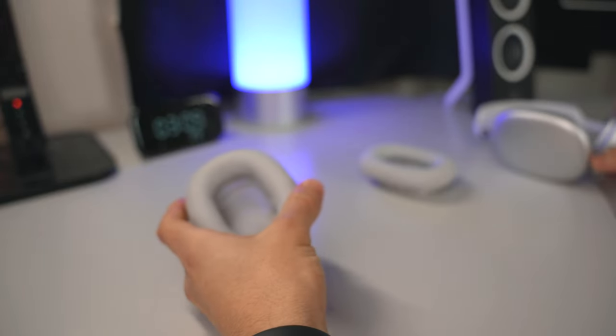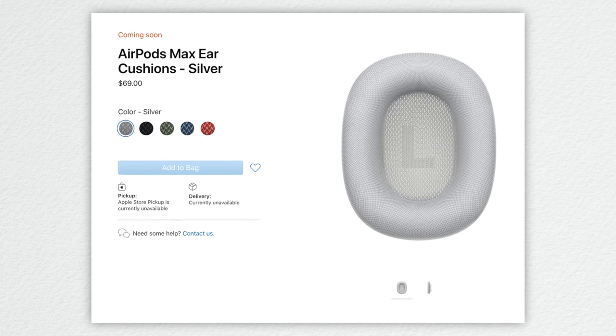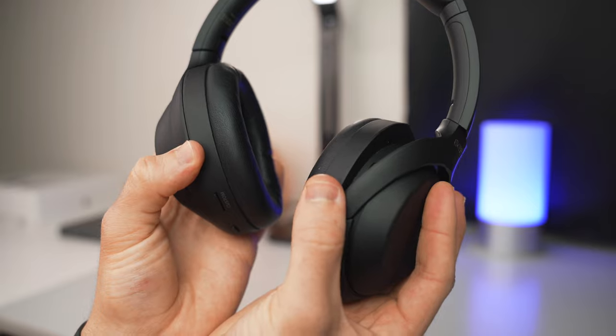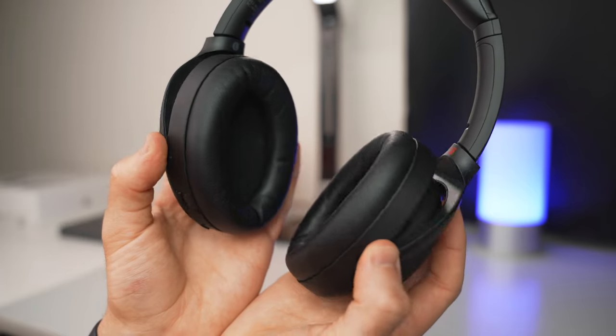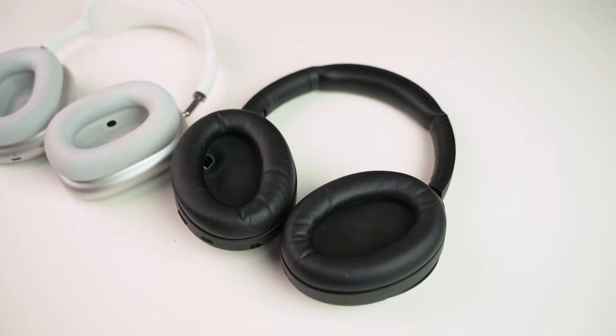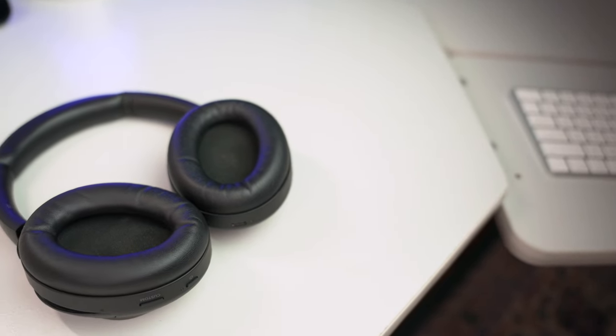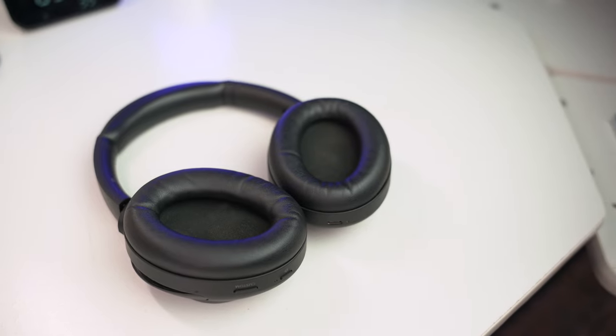Apple actually sells replacement ear cushions for $69 a pair, which is pricey, but I'm glad it's at least an option. I also really like the Sony ear cups — they're kind of made of a memory foam-ish material and very light and airy on the ears as well. Although on mine, the material has started to wrinkle a bit after a couple months of use, and replacement is going to be much more complicated than just popping them off like you can on the Apple headphones. So both are very comfortable — I'd probably give the Sonys an A and the AirPods Max an A+, because you get a little bit more cushioning on the headband.